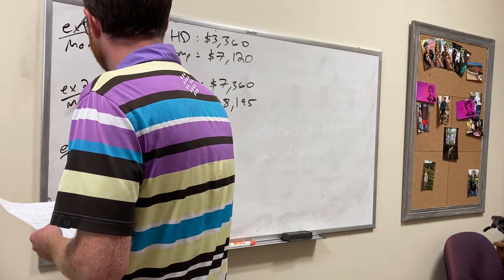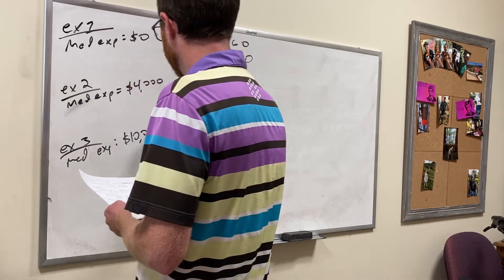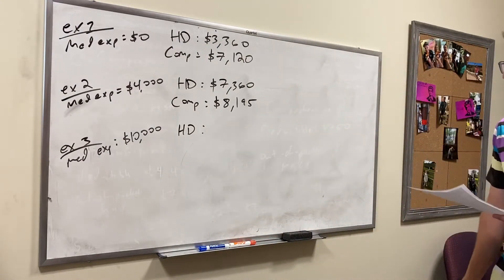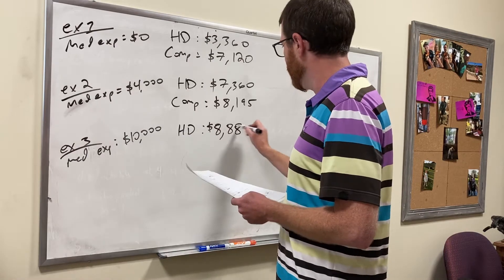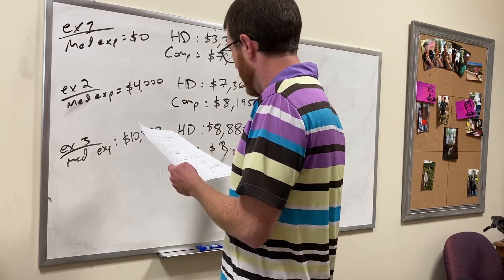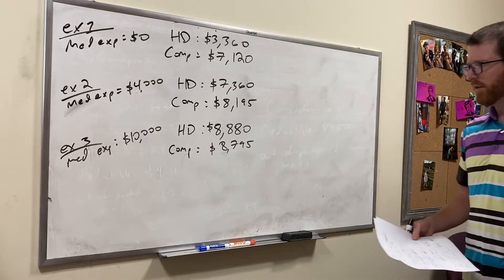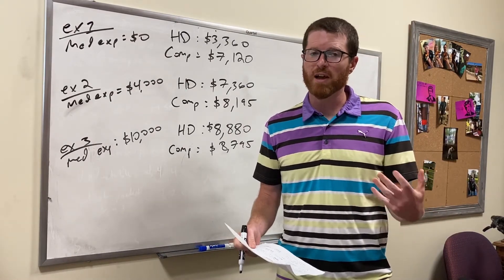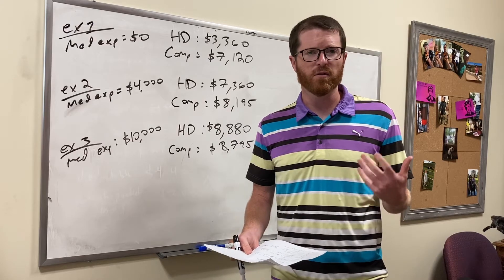Now let's get less healthy. With $10,000 in medical expenses — maybe the year you have a kid — the high deductible plan comes out to about $8,880. With the comprehensive plan it comes out to $8,795. So the high deductible plan is still just marginally better; at $10,000 in medical expenses they're virtually a tie. But again with the high deductible plan you get the HSA, which I value at one or two thousand dollars a year in extra tax savings.